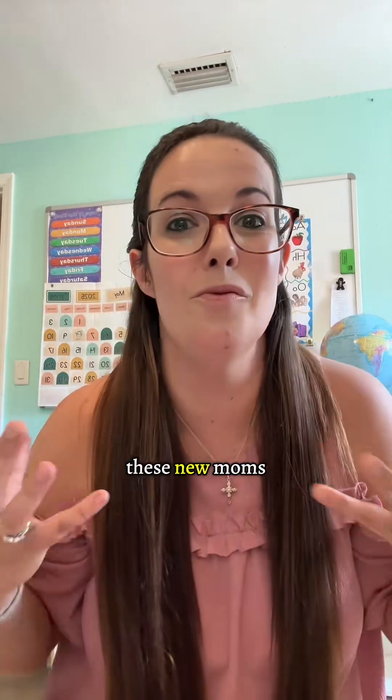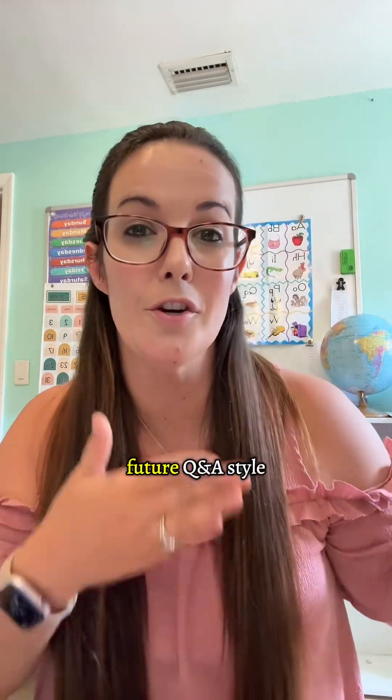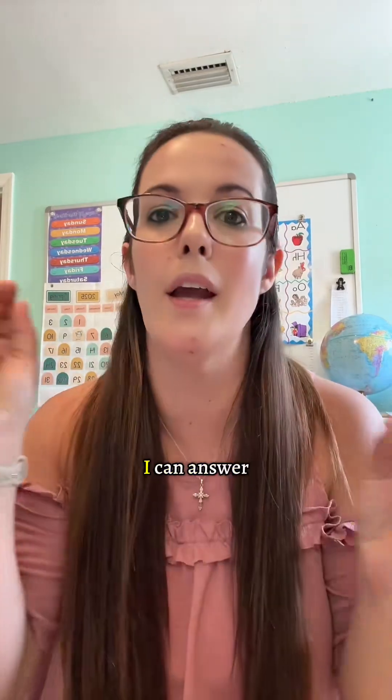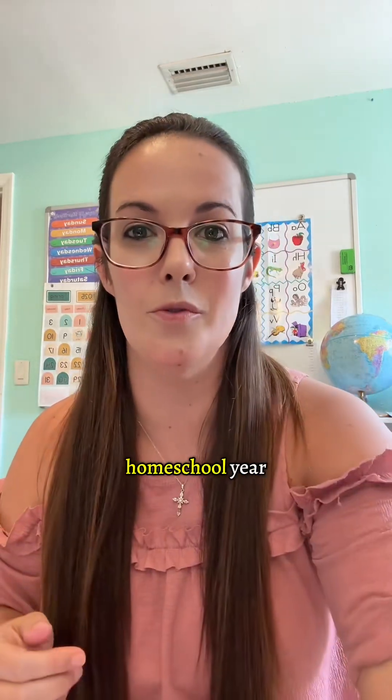Homeschooling is exploding. We've got all these new moms and families that are wanting to explore homeschooling. I'll be doing future Q&A style videos for other curriculums as well. For this one, we'll just focus on CTC math so I can streamline it all, answer all your questions in one video, and help everyone get on track for this next homeschool year.